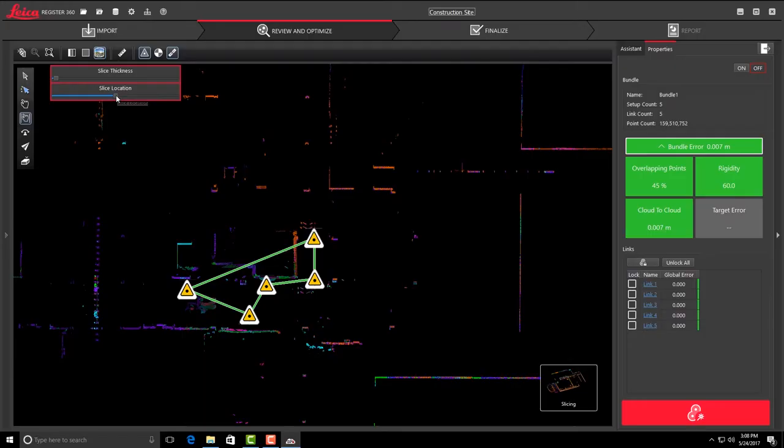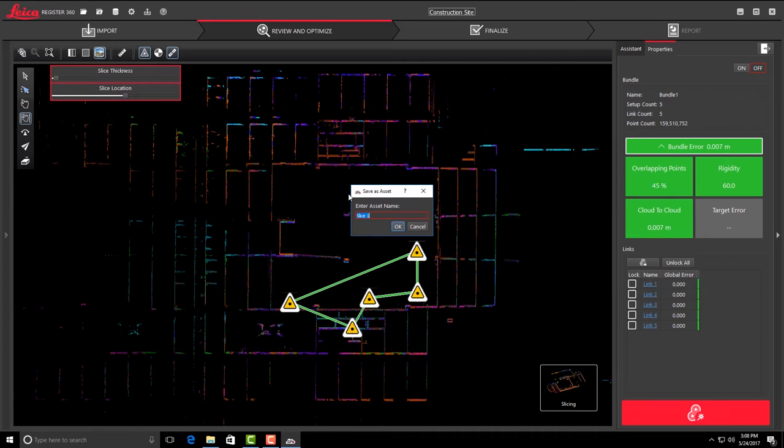As far as the actual registration aspect and the visual aspect of Registered 360, it was slicing. Being able to slice inside of there is an improvement. It's a nice little time saver — one of those little details that just makes your life a lot easier because it's something you're going to use day to day all the time. You save that much more time, which is always valuable in construction.